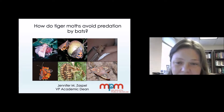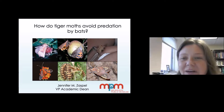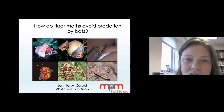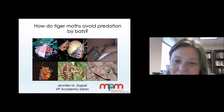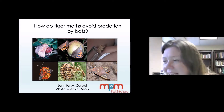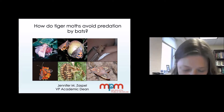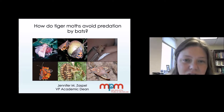Before that, in my previous life, I was a research curator and director of the Pulicker Butterfly Vivarium and head of the zoology collections. My true love is butterflies and moths, and so I'm a lepidopterist, entomologist by training. Today I'm going to tell you a bit about some of the research that I've conducted on butterflies and moths over the last several years.